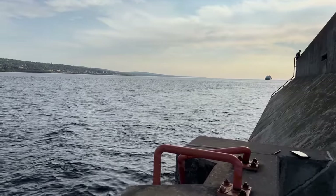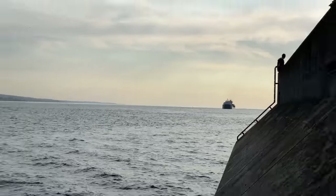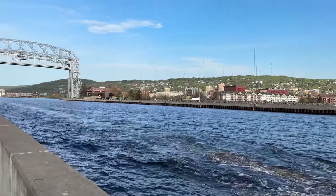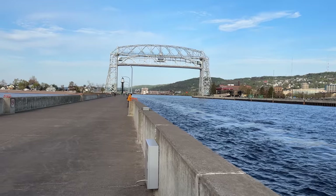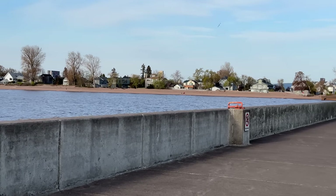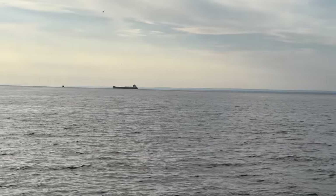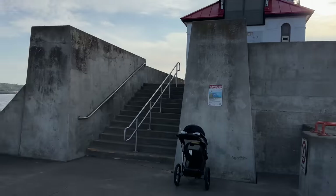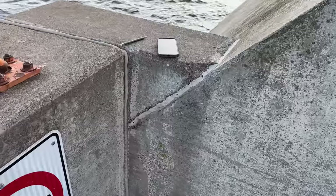Hey boat friends, around 7:30 a.m. central time we have the Philip R. Clark coming inbound to Duluth, Minnesota. She's gonna be heading under the aerial lift bridge — you can see it's up 135 feet, 51 degrees, eight mile-per-hour wind. Here's a shot of the beach over there in Park Point. We also have the Joseph L. Block sitting out there at anchor. Beautiful morning. I want to get you quickly caught up on marine traffic.